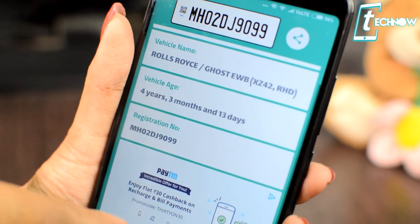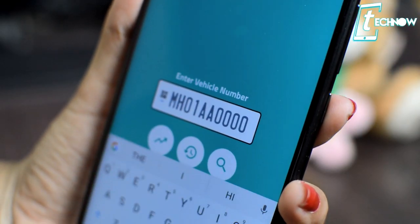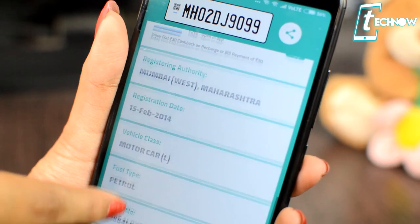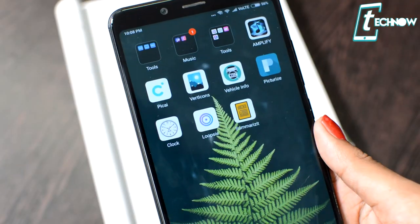Just tap on the application, put in the license number, and you'll get every piece of information about the car and its owner. The app also has a few example license numbers of celebrities, so you can check out their details if you want.